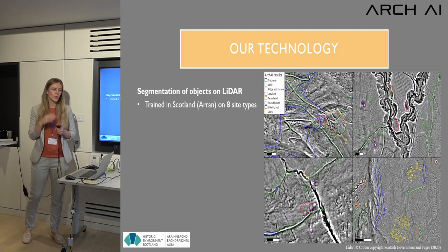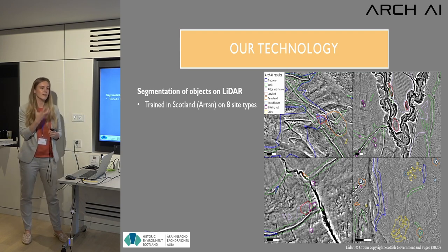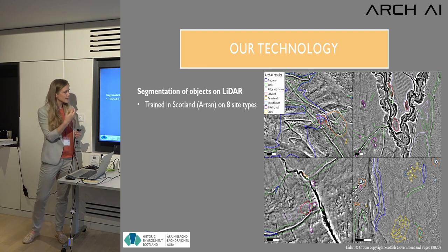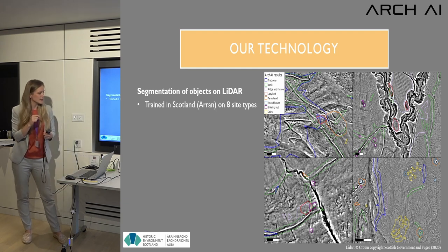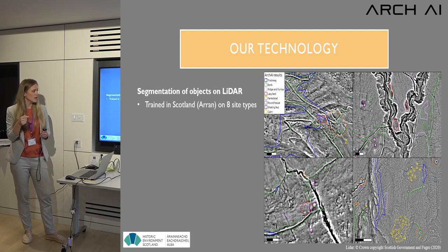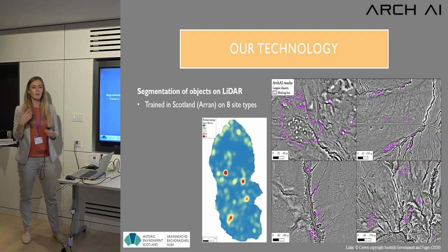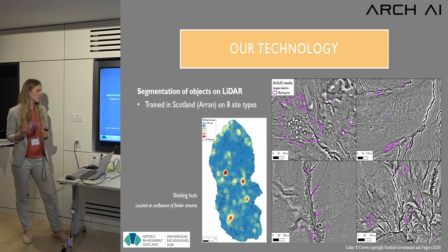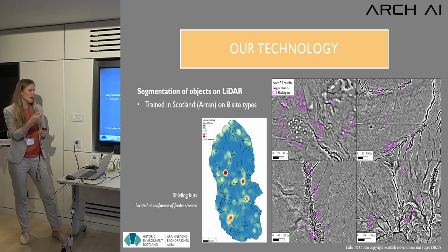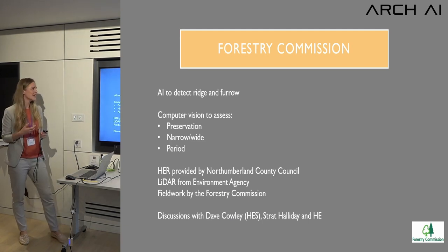For Scotland I worked with Dave Cowley, training the AI on manually created labels including trackways in blue, banks in green, ridge and furrow in pink, and lazy beds in red. I want to highlight the shielings huts specifically — by detecting them across a whole island we can create a heat map of where they've been found. Overlaying that with an Ordnance Survey water courses map, you can clearly see the clusters correspond to confluences with river feeder streams.